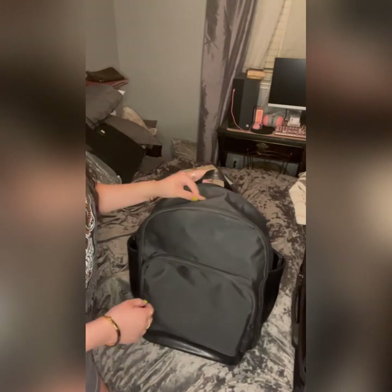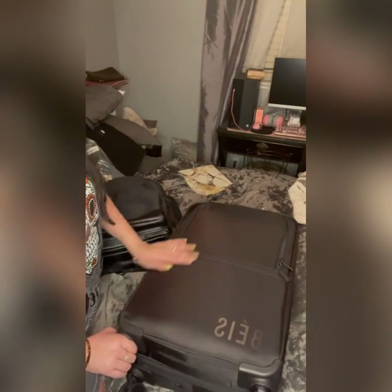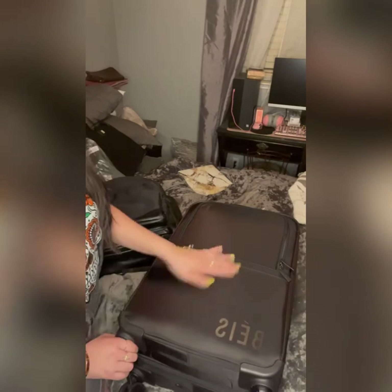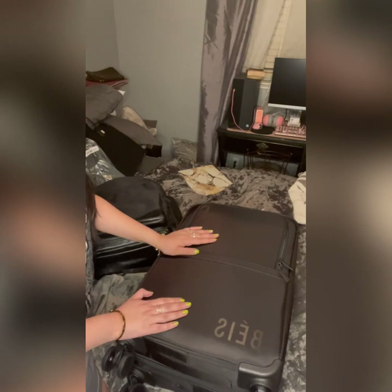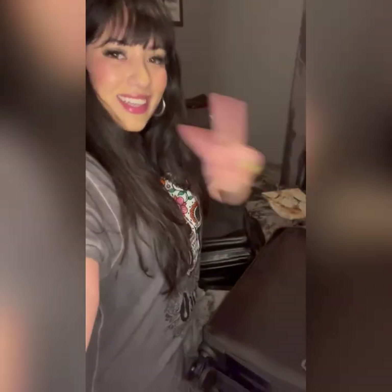I could fit all my stuff in the carry-on and the beige backpack — boom, we did it! In my last video I talked about this luggage and I really do love Bae. If you're on the fence about getting their stuff, 100% recommend. The backpack holds a lot of stuff and the carry-on holds a lot too — it's my favorite luggage I've bought so far. The quality is great and I didn't know I could fit so much in here. Let me know if you have any questions — thanks guys, bye!